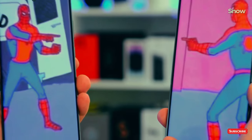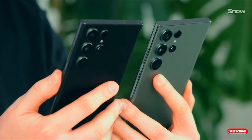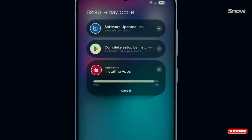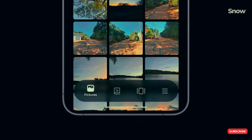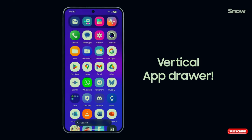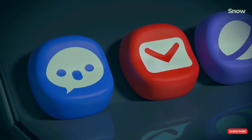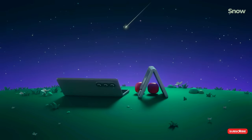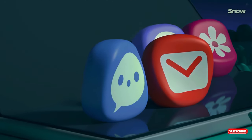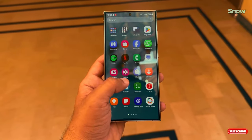If you're not about that beta life and want the stable, no-bug experience, you might have to wait a bit longer. The stable version of One UI 7 is likely dropping in early 2025, probably alongside the Galaxy S25 series. Samsung loves to time these things with their flagship releases, so get ready to see One UI 7 showing up right around the time of the S25 — new phone, new software.